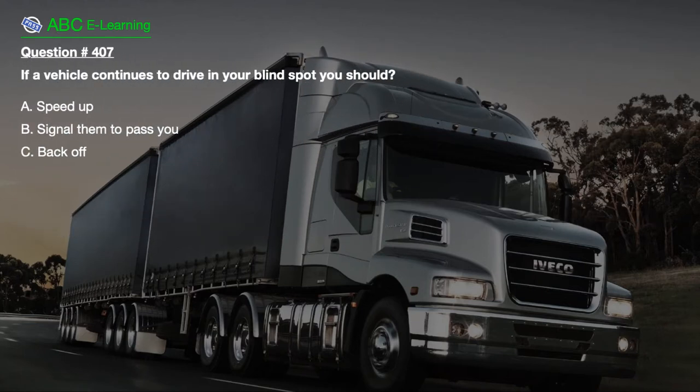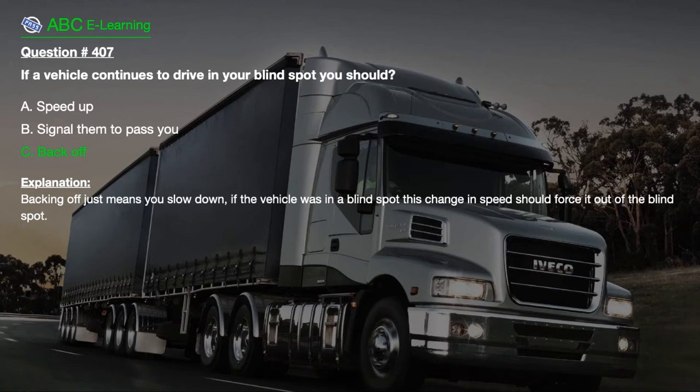Question number 407. If a vehicle continues to drive in your blind spot, you should: A. Speed up. B. Signal them to pass you. C. Back off. The correct answer is C. Back off. Explanation: Backing off just means you slow down. If the vehicle was in a blind spot, this change in speed should force it out of the blind spot.